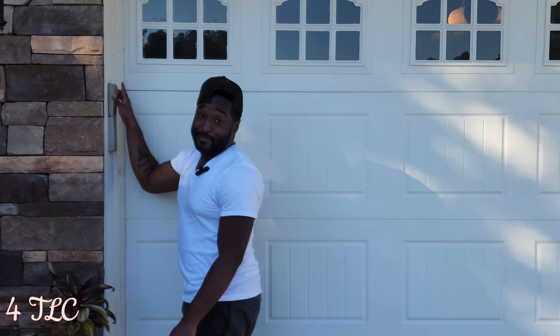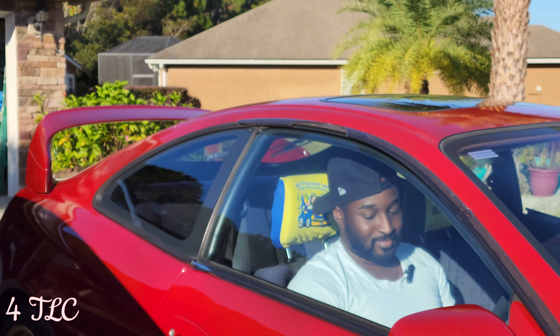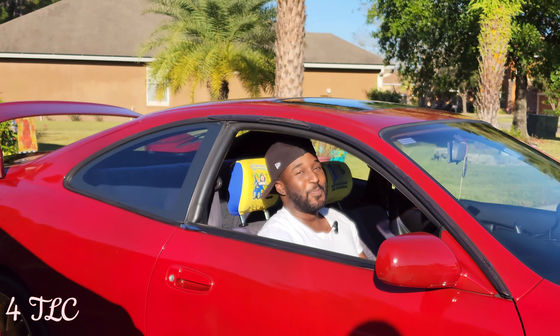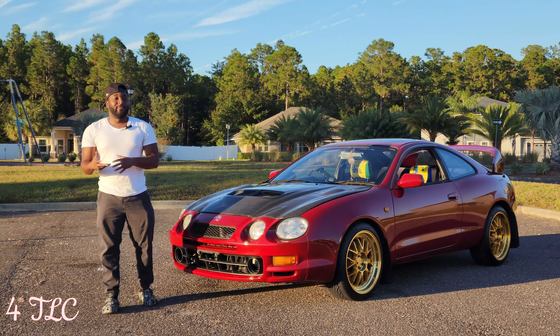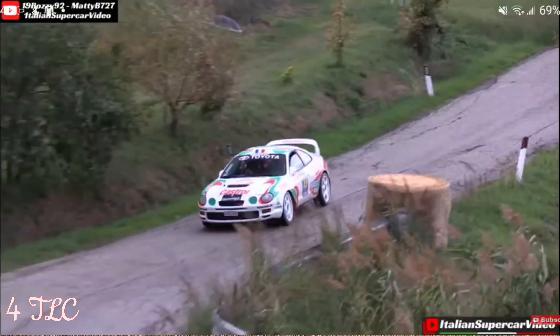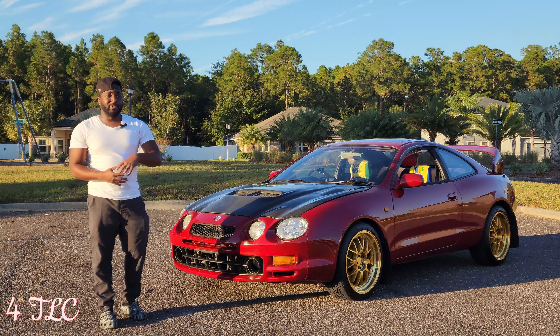All right guys, ready? Let's get into it — I'm excited for you to see this. Check it out right here... a nice 2018 Camry. Beautiful, right? But that's not mine. Let's actually see what I have. Get ready — you're in for a surprise.